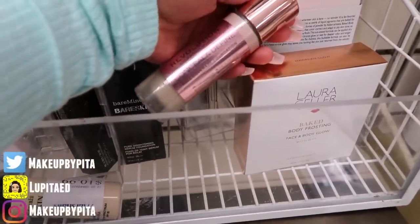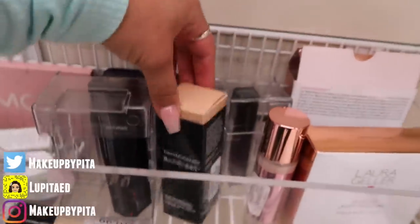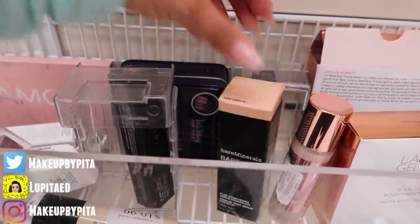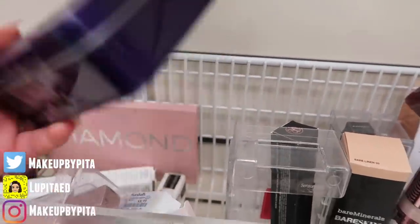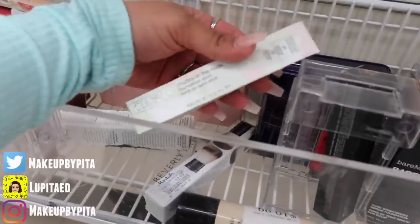They have this huge Revolution Conceal and Define Full Coverage Foundation for ten dollars. There's also some Bare Minerals foundation — this is the Pure Brightening Serum Foundation for eight dollars. Then Nicole Miller New York metallic liquid lipsticks — I'm guessing it's like a little kit that comes with four of them.